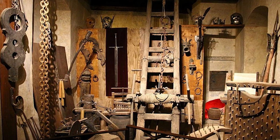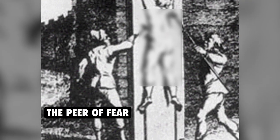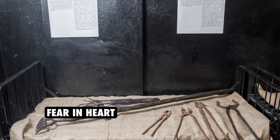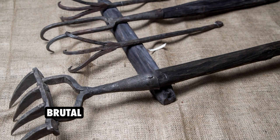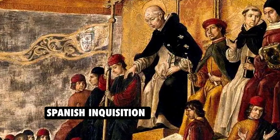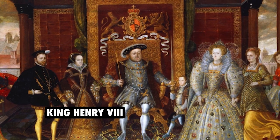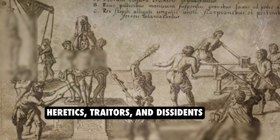In this video, we will be discussing the most terrifying execution and torture device that ever existed: the Pier of Fear, also known as the Spanish Tickler. The Pier of Fear is a device that strikes fear into the hearts of those who hear about it. It is a gruesome and brutal instrument of torture, used throughout history to inflict pain and suffering on its victims. From the Spanish Inquisition to the reign of King Henry VIII, the Pier of Fear has been used to torture and execute heretics, traitors, and dissidents.